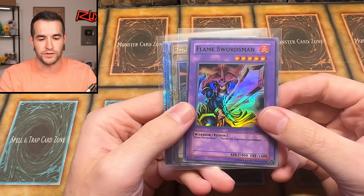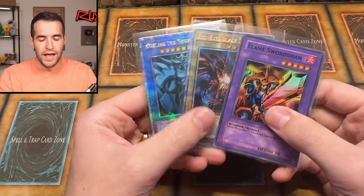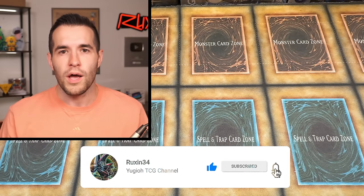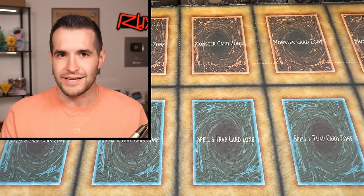First, we have a giveaway. I'll be giving away these three cards: Slim Swordsman — that's a 2017 reprint — and a couple of QCRs. All you have to do is like the video, be subscribed, and turn on notifications. Let me know down below what you think about this collection. And let's get into it.